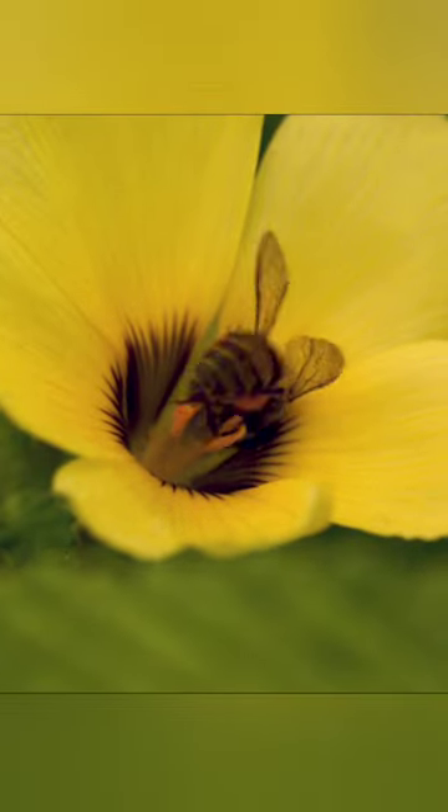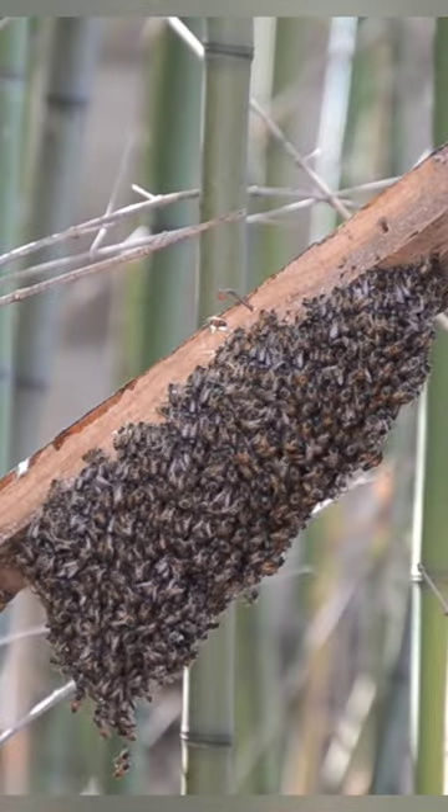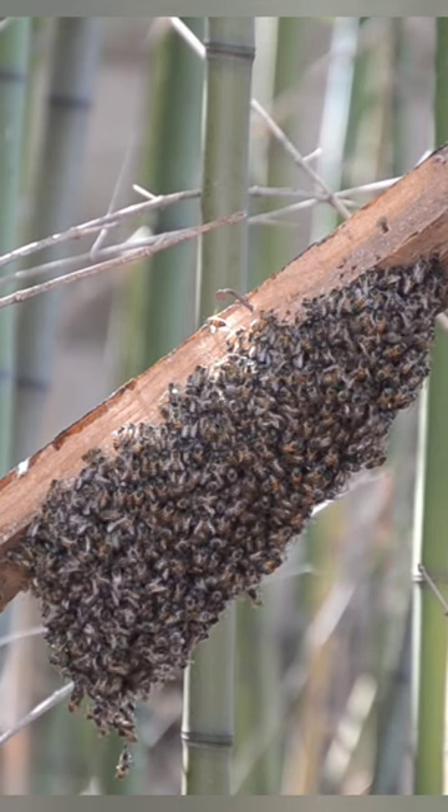However, they might not see a complete, detailed picture like we do — it's more like a mosaic image. So while they might not appreciate a sunset in the same way we do, their vision is perfectly suited for their busy bee lives.